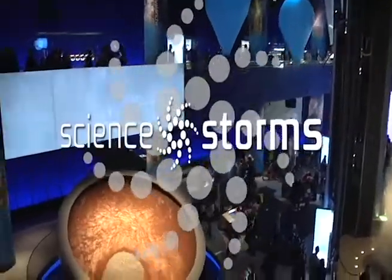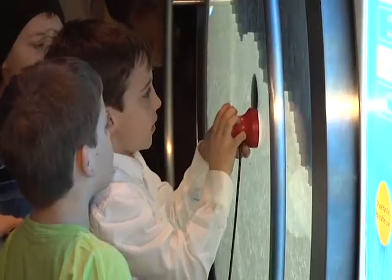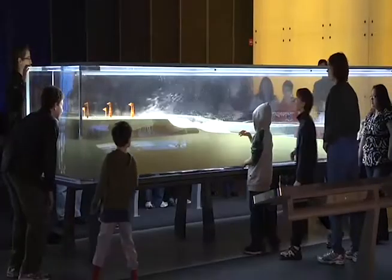We have a new exhibit called Climate Storm with more than 50 interactive activities, including being able to create your own avalanche and create a tsunami wave.